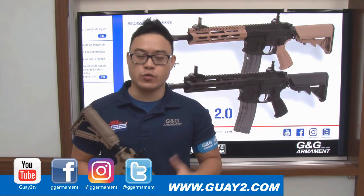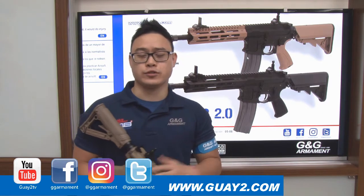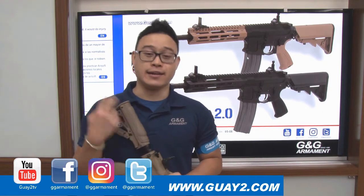For more G&G news, remember to check out our official website, Facebook page, Instagram, and Twitter. It was Anthony and I'll see you next time.